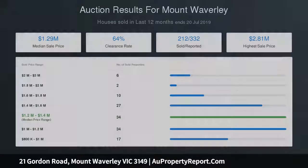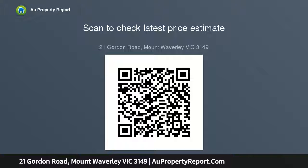Features include ducted heating, split system AC, alarm and double garage with internal access. Conveniently located opposite Mount Waverley Secondary College catchment, walking distance to the village shops and train station, Parklands, Avila and Huntingtower.